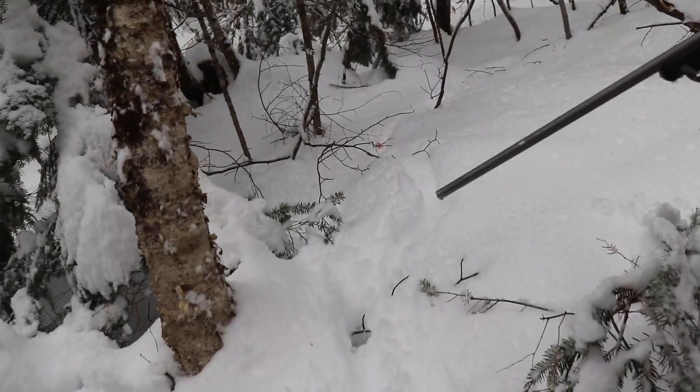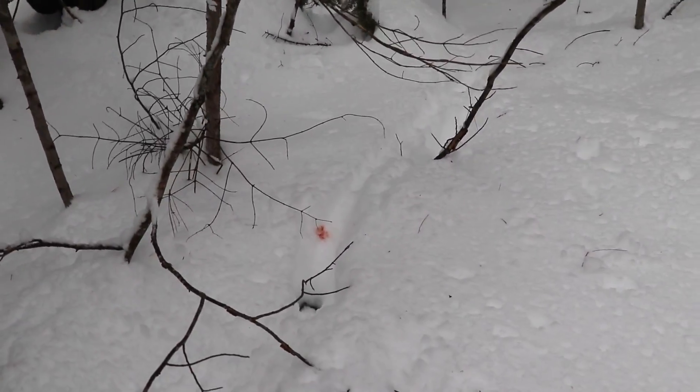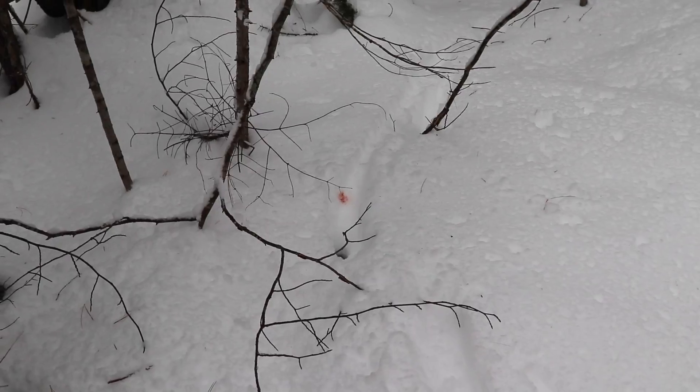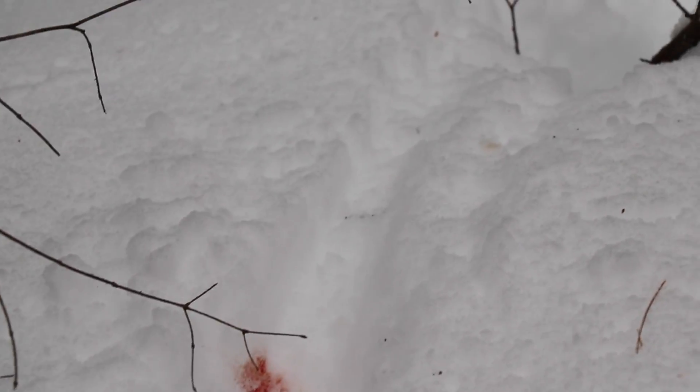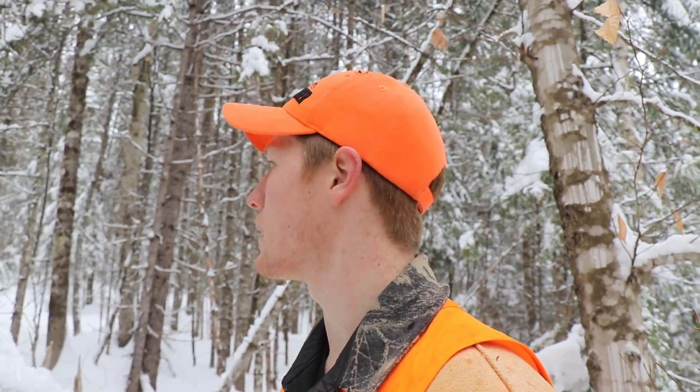I'm pretty sure it is - yeah, that's it. Look at that. He hasn't been going anywhere either. He's avoiding everyone and everything. It's because he's hurt. It's on the left side - it's a problem. Let's go kill it.